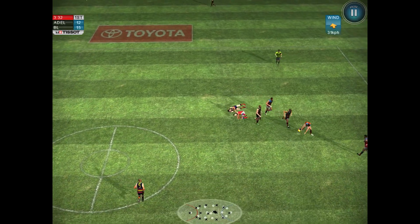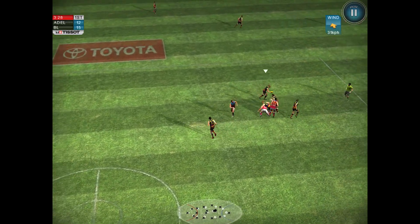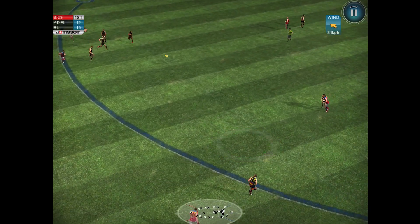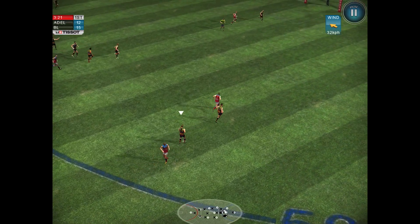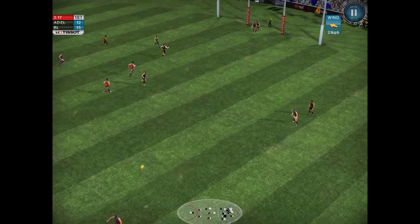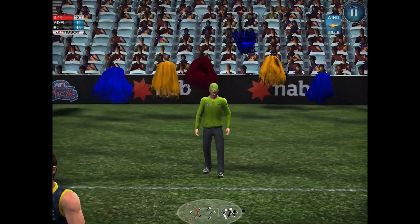Grabbed by that guy, got tackled immediately, picked up by number 12. He shrugged off one but couldn't shrug off the other. Thompson picks up his own handball, kicks it inside the forward 50 but to no one. McKay — oh no, he marked it. Well, that wasn't a mark; it definitely hit the ground. But there you go, McKay gets the goal. That was very weird.